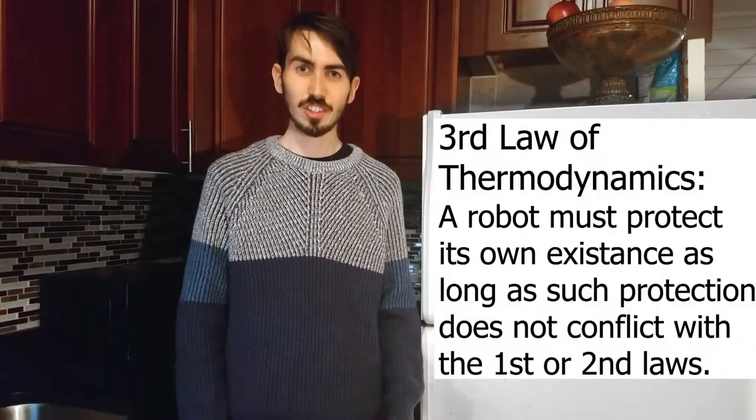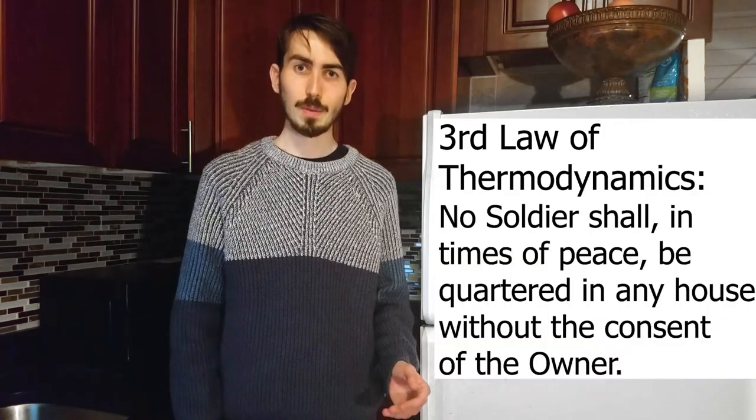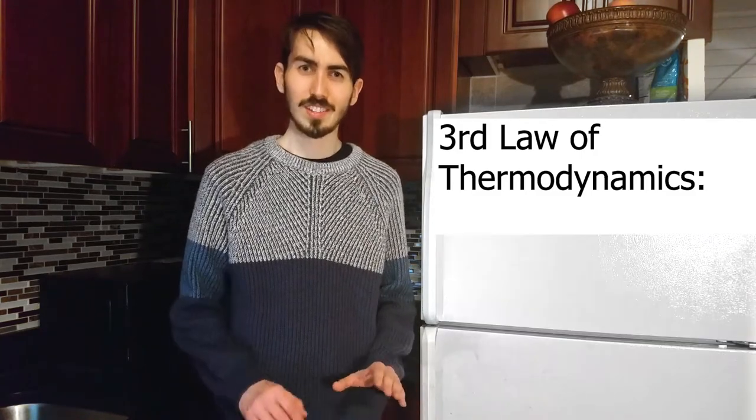The third law is that a robot must protect its own existence as long as such protection does not conflict with the first or second law. No, I'm sorry — that's actually the third law of robotics. The third law of thermodynamics is no soldier shall in times of peace be quartered in an owner's home without their consent. But that's not it either. Actually, the real third law of thermodynamics is not relevant for this video, just like the third amendment is not really relevant for our lives. Now that we understand the first two laws of thermodynamics, let's apply them to the refrigerator.